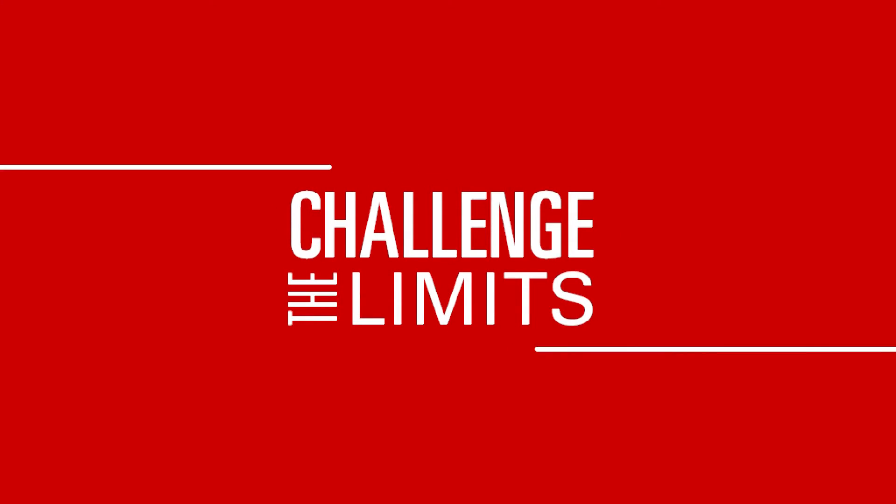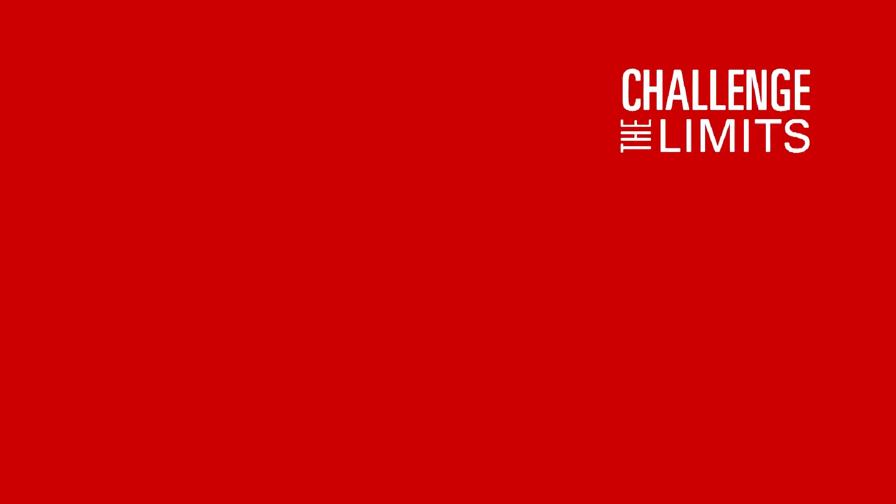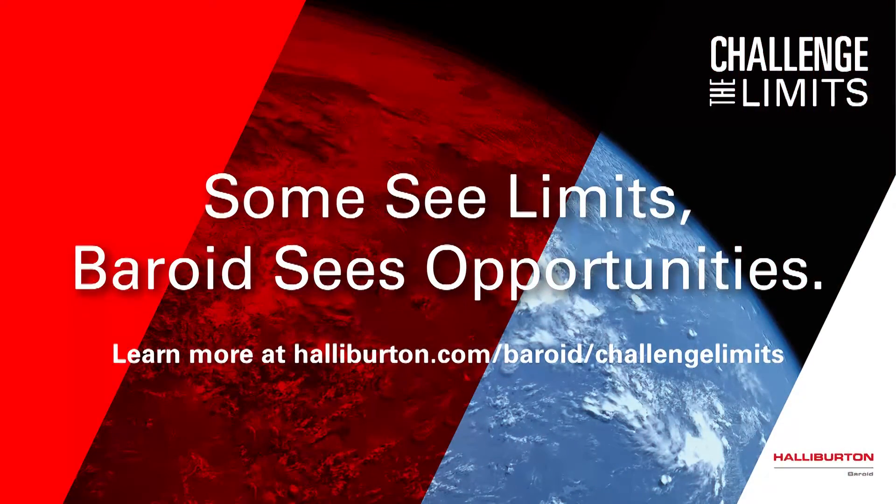At Bayroid, we challenge the limits. It's in our DNA. To learn more, visit our website.